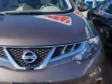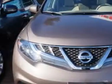Check out this tinted bronze 2014 Nissan Murano SUV all-wheel drive, equipped with a 6-cylinder engine and a CVT Convar transmission.